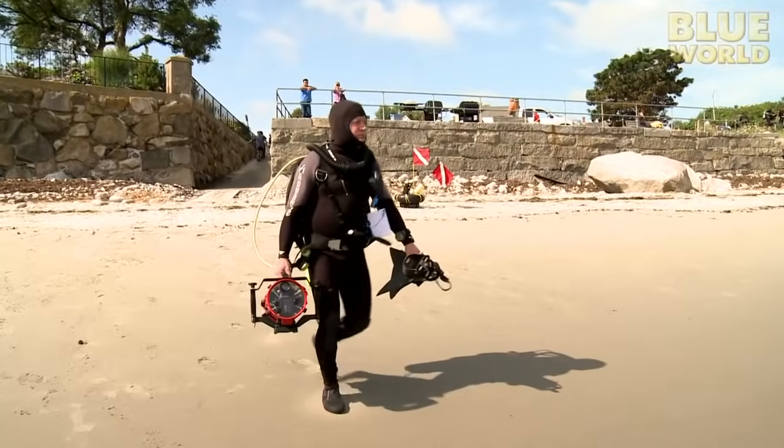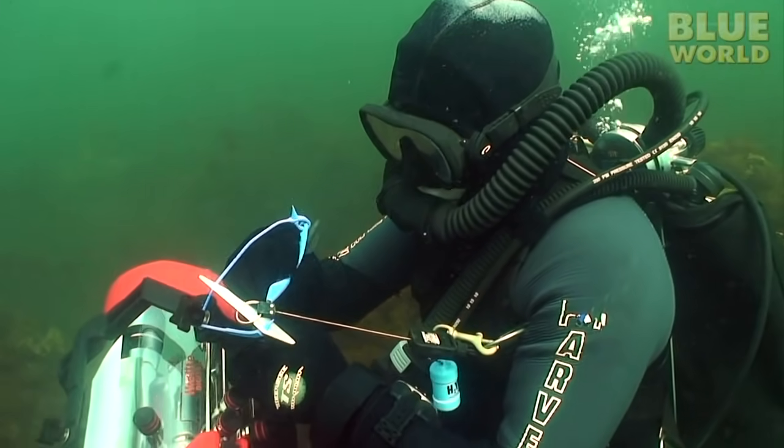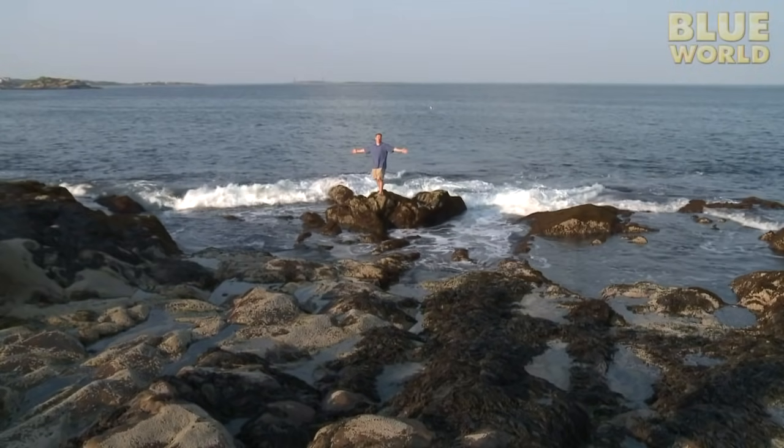Next on Jonathan Bird's Blue World, Jonathan learns how to take a census of marine life and count fish. Hi, I'm Jonathan Bird, and welcome to my world!